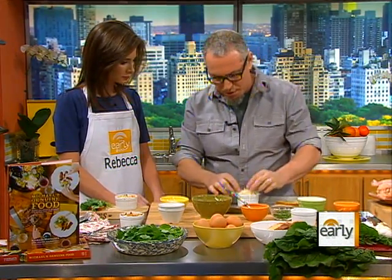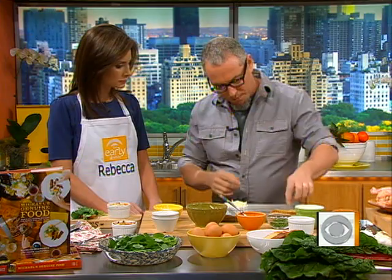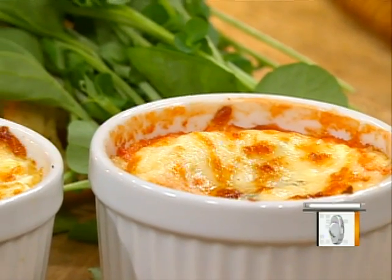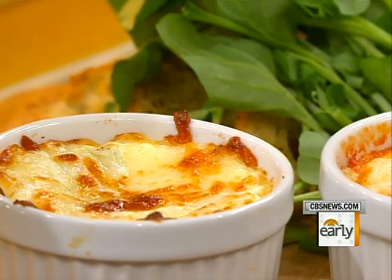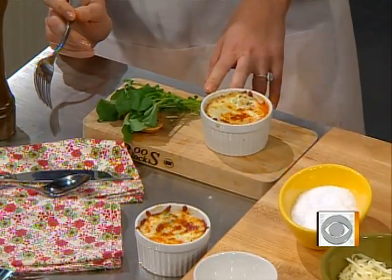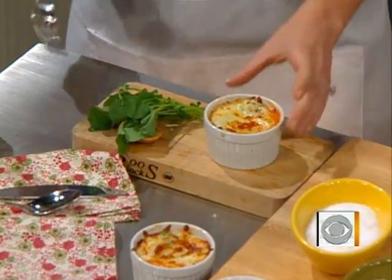At this point you pop it in a super hot oven for about eight to ten minutes, along with some crostini drizzled with olive oil and a little salt and pepper. When they come out, the white should be set and the yolk should still be a little runny. Serve it with the crostini and some greens — frisée or watercress — to offset the textures and temperatures.